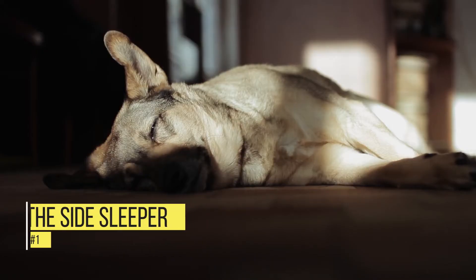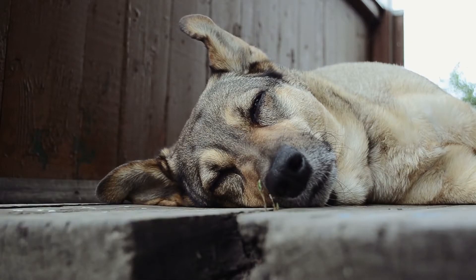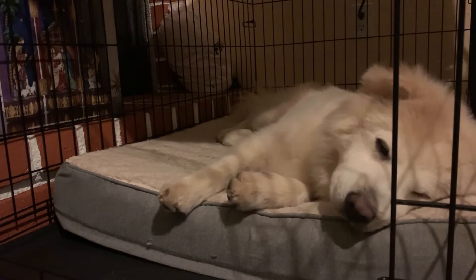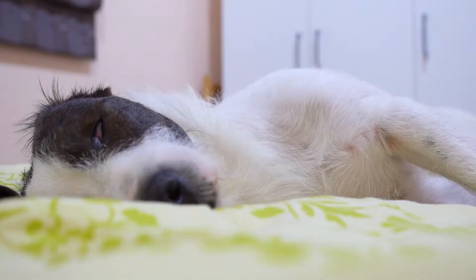Number 1: The Side Sleeper. If a dog usually sleeps on its side, there isn't much you need to worry about. With their legs extended, this is by far the most relaxed position a dog will ever sleep in. It indicates that a dog is extremely comfortable in its environment and does not feel threatened or scared in any way.